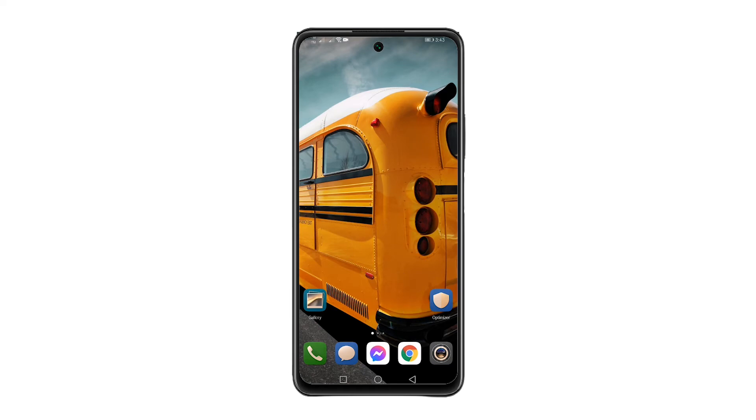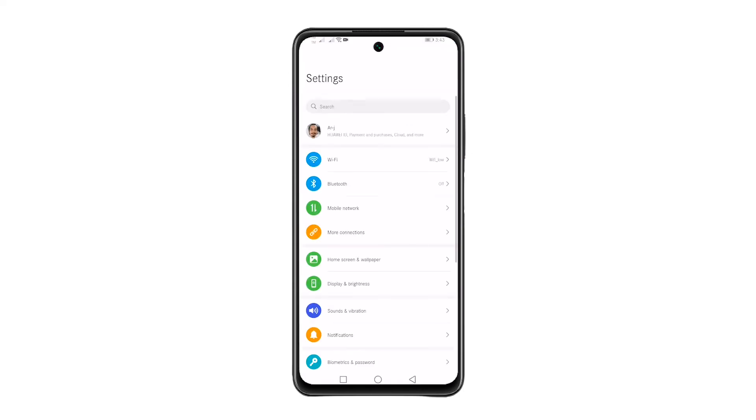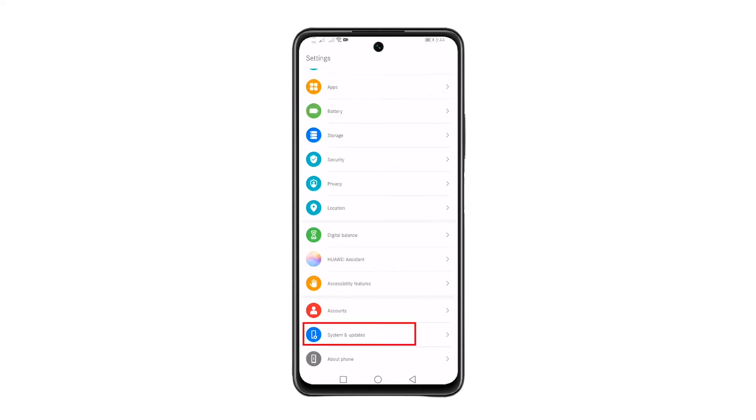From the home screen, open the app drawer. Look for Settings and tap on it. Scroll down and look for System and Updates and tap on it. While inside System and Updates, look for Software Update and tap on it.